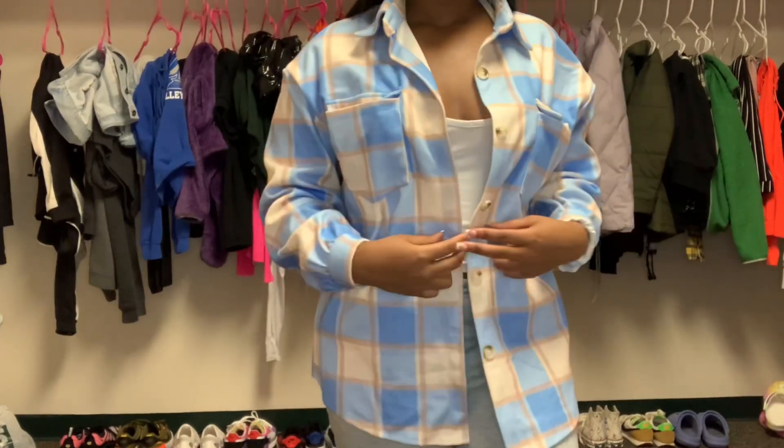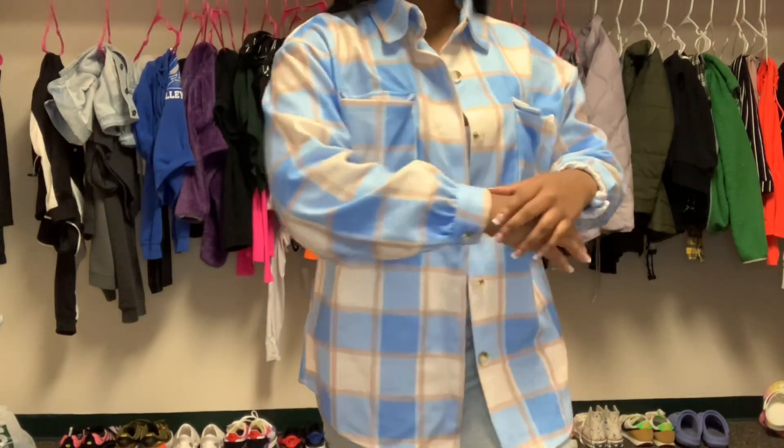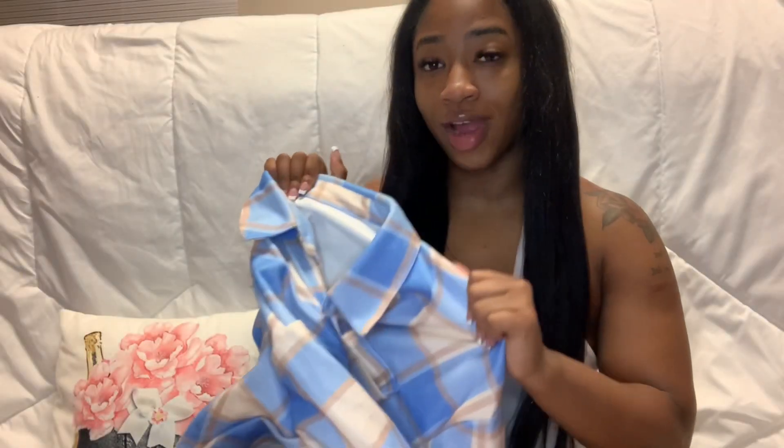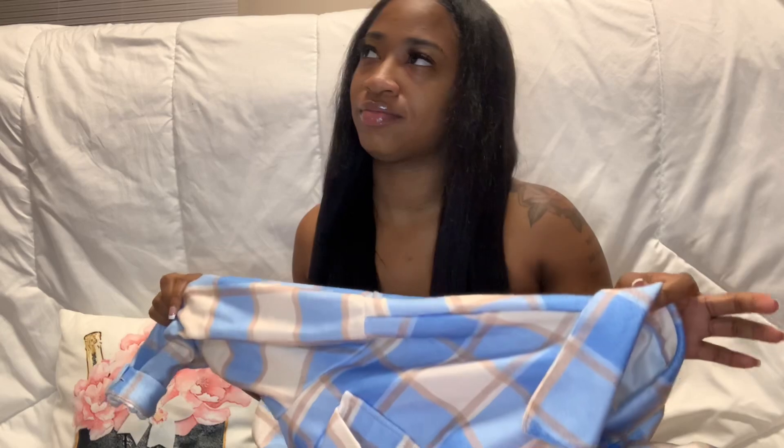Since we're already on flannels, we might as well do the next one. It is a brown, blue, and cream type of flannel. I don't like this material as much as the black and white one because this one was very thin and very big — I believe I got it in extra small and it was still very big. It was still cute and got the job done, so I still recommend it, but it's like a five out of ten.